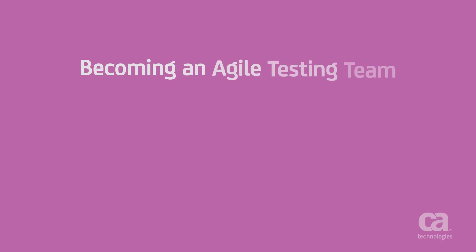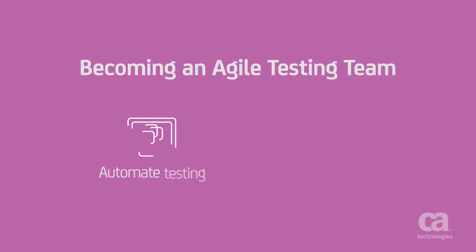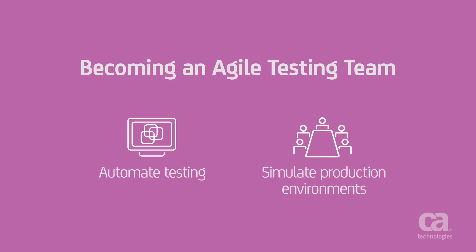In order to become an agile testing team, automation is key. With automated testing, especially of APIs, you can cover more tests at a lower cost. And don't waste money and time setting up physical environments for testing. Instead, simulate them to mimic the production environments needed to run the right tests at the right time.